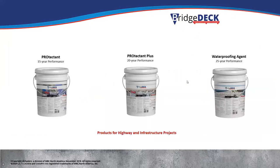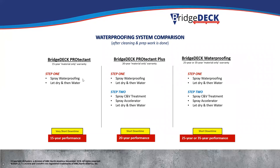The Bridge Deck line has three main products: the Protectant, the Protectant Plus, and the Waterproofing Agent. Protectant has a 15-year performance rating, Protectant Plus is 20 years, and the Waterproofing Agent is 25 years. The Protectant is a one-step process — spray the waterproofing, let it dry, water it, and you're done. When lane closures are a big concern and you don't want it shut down any longer than necessary, this is a great option. Bridge Deck Protectant Plus uses both steps — the waterproofing and watering, then the accelerator and watering again.